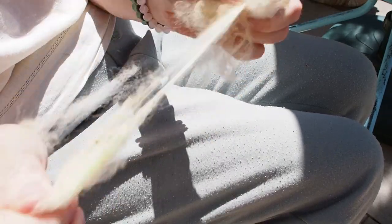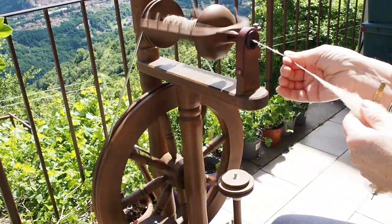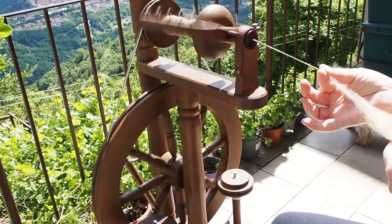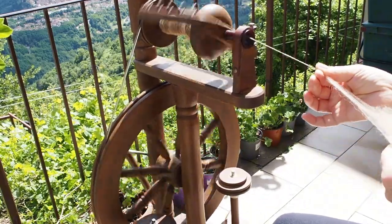This wool is for my next project which you will learn about in due course — it's not for my current jumper. I'm spinning in the grease here because this is to make yarn for my current pullover that you've been following over the last few months, because I ran out of the main beige colour. So I'm having to quickly spin up some more to finish it off. I do love spinning in the grease — it's so easy.